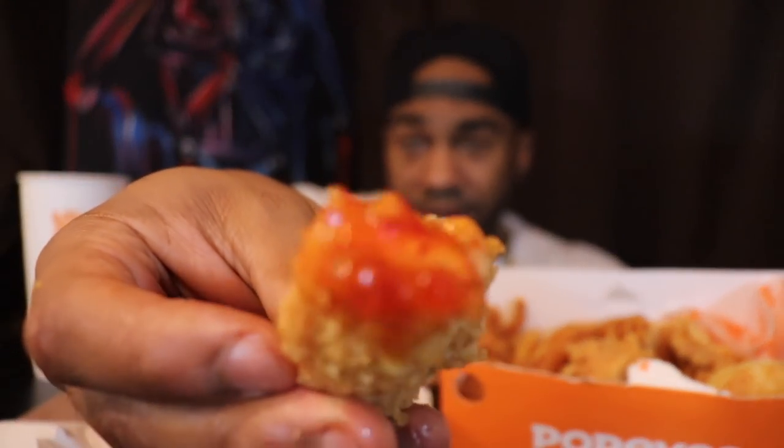Taste wise it's decent. Tastes like Popeyes breading, but it does taste better than their regular shrimp. But there's nothing that makes me say 'oh yeah, these are wicked, you gotta go cop these.' I cannot put my name on this. If somebody gets them for you — eat them, you'll still like them. The jingle says 'love that chicken from Popeyes' — I understand why. I got the spicy tender right here. Look at all that meat. That's why they call it Popeyes.